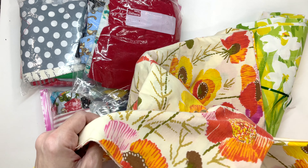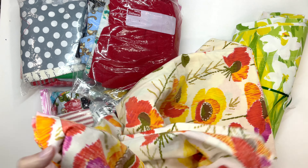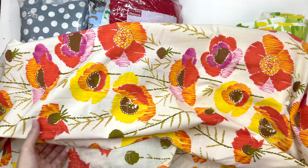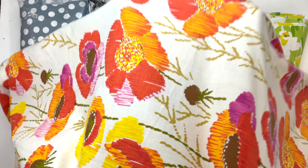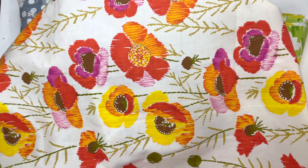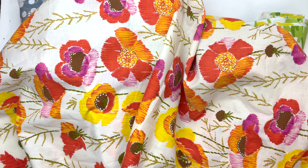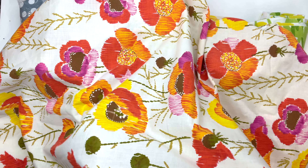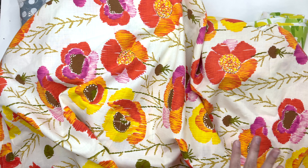It's actually not a curtain, at least I don't think it is. It does have a hem though, so I suppose at one point it might have been. But it comes out to about a yard and a half, and it's pretty cute. It's almost a linen-y kind of cotton, so it would probably be nice for clothes, but I'd have to think about it for a little bit.